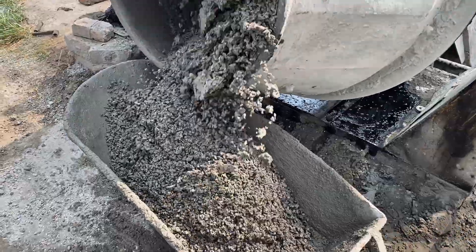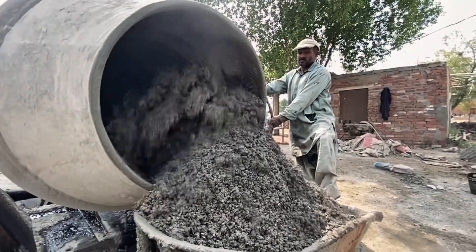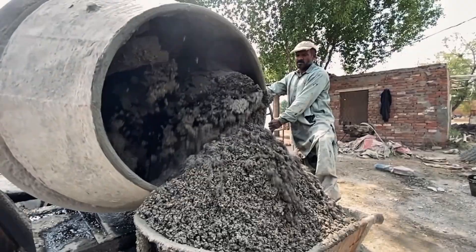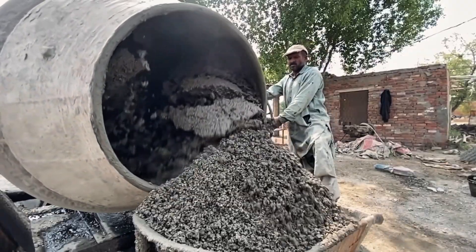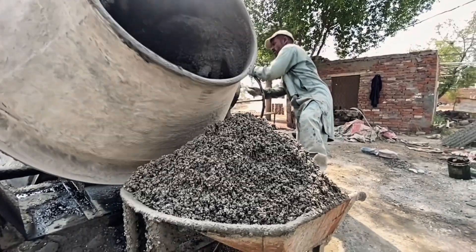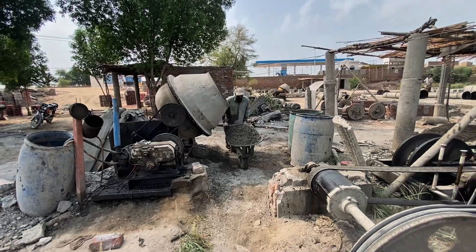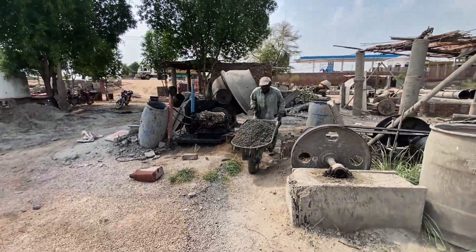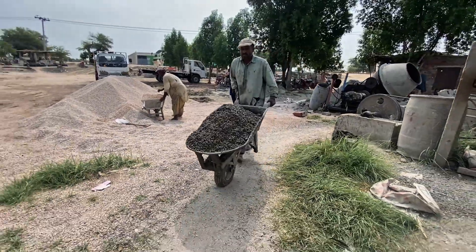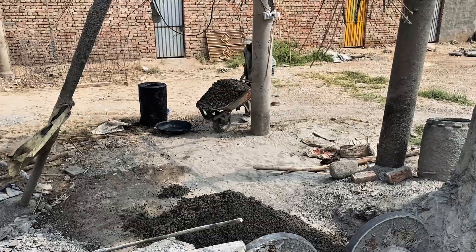Once the mixture is ready, it is transported by wheelbarrows to the casting area. Here the real work begins, shaping the raw concrete into massive RCC pipes. It's a scene unlike anything you've ever witnessed in Europe or the United States — an eco-friendly setting where tradition meets raw craftsmanship.